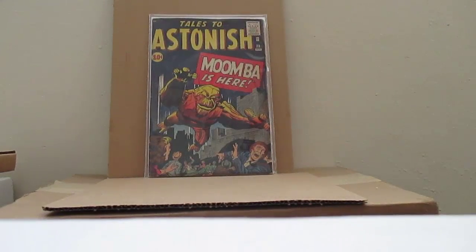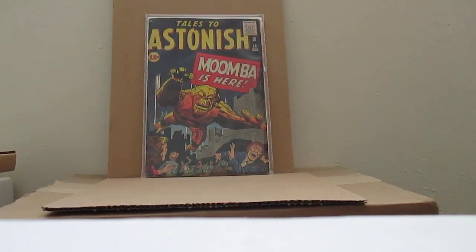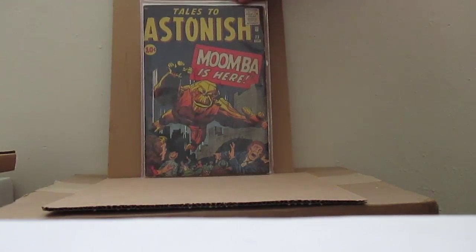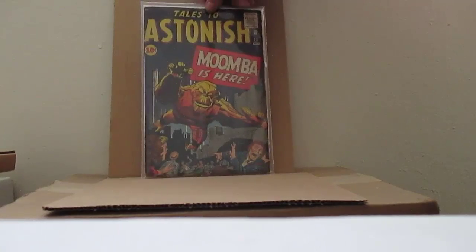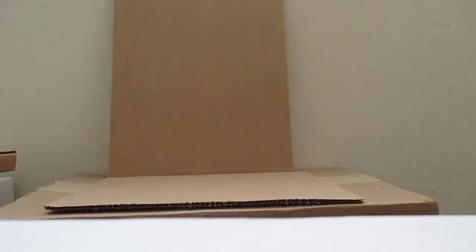I am an avid collector of Tales to Astonish. There is Tales to Astonish number 23 from 1961. This cost me about 74 bucks and I had to take it out of the mylar and change it to silver age grading. Nice cover. I am attempting to get all the issues of Tales to Astonish. I picked this up at the comic book shop.